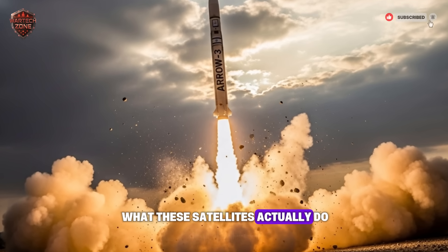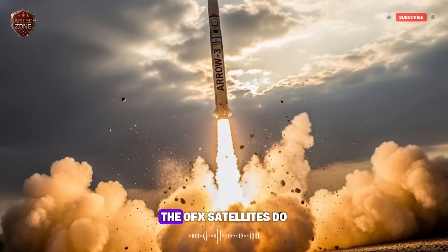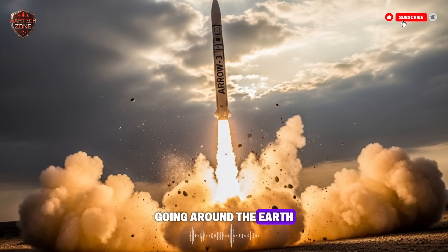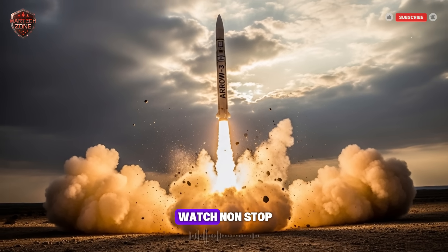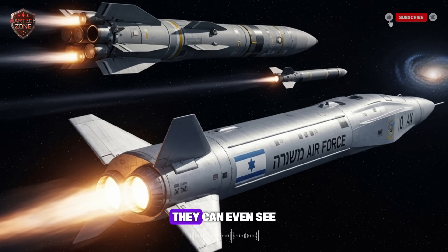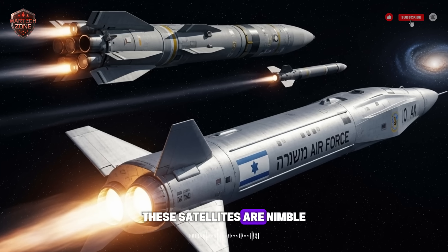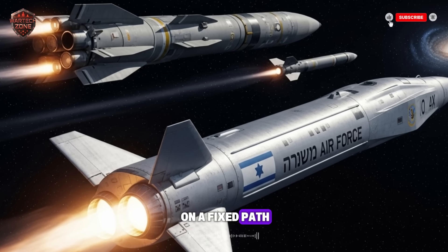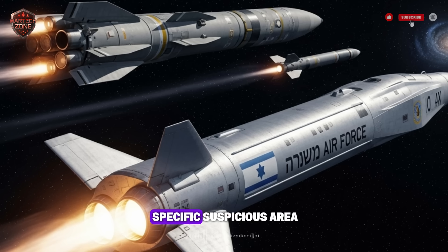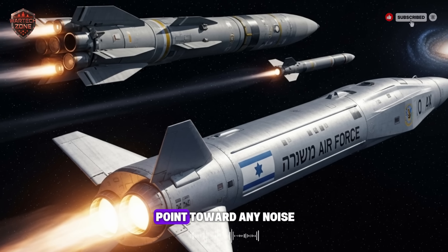Let's talk about what these satellites actually do. Imagine a team of silent guardians constantly circling the planet. The Ofek satellites fly in a low orbit, going around the Earth again and again. Their job is to watch non-stop. They take incredibly detailed pictures day and night, and can even see through clouds and bad weather. These satellites are nimble — they aren't just floating on a fixed path. They can be commanded to shift their orbit slightly, turning their cameras to focus on a specific, suspicious area. It's like having a security camera that you can instantly point toward any noise you hear.